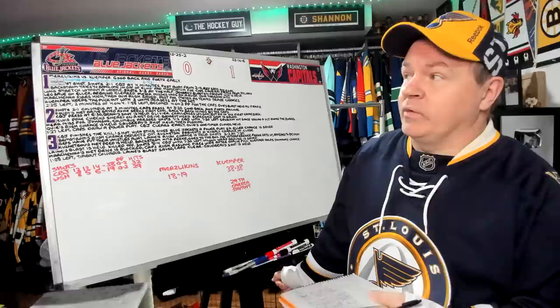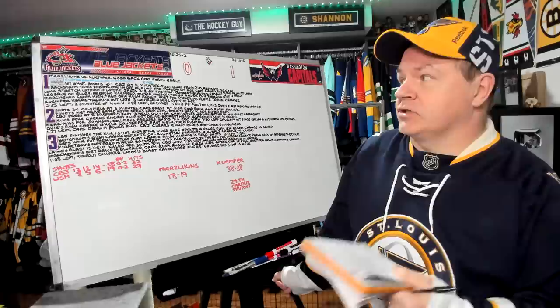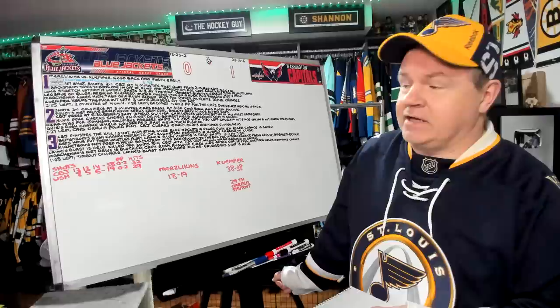Columbus looking to build on a win against Carolina. It's Merzlikens versus Kemper. Good back and forth early. On the first shot that Washington had, they scored. Gustafson scores from Dowden and Hathaway at 2:43. The shots are 2-1 for Columbus four minutes in. They were a post away from 2-0. The referee said it was no goal when the Caps asked.